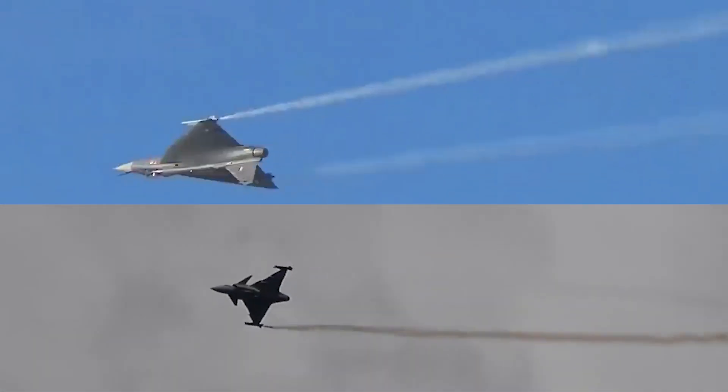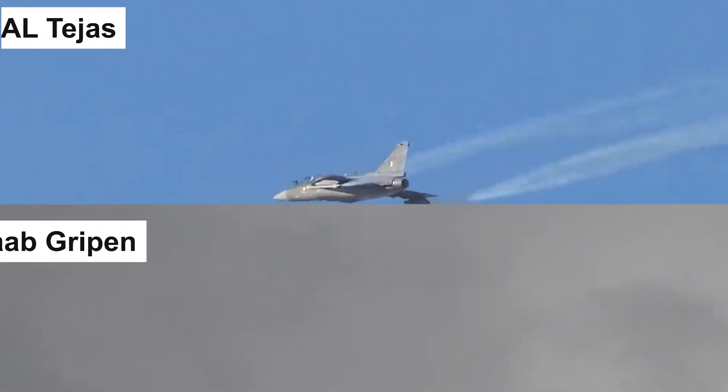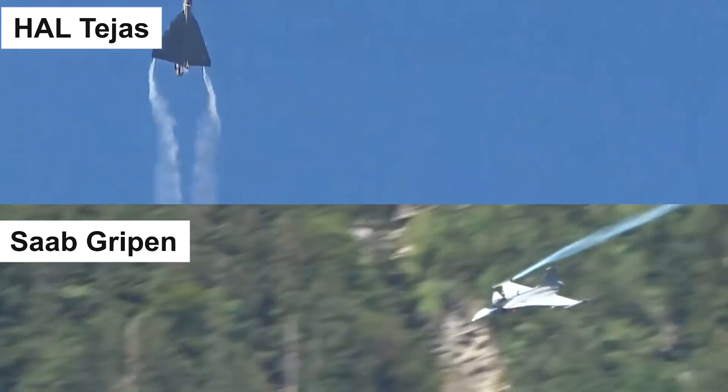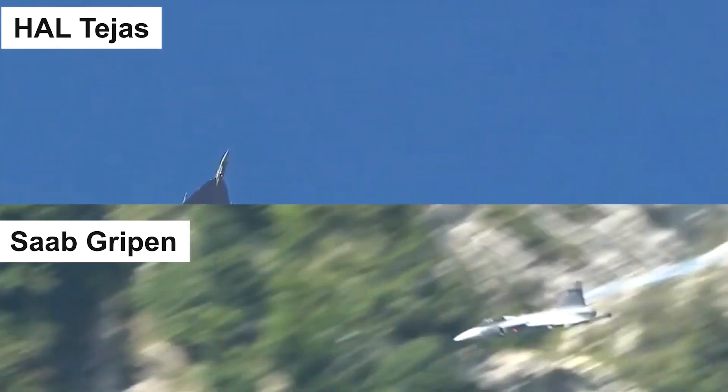Hello, aviation enthusiasts, and welcome back to our channel. Today, we have an epic clash of titans for you — the Tejas vs. Gripen, a showdown that's got everyone in the aviation world buzzing.